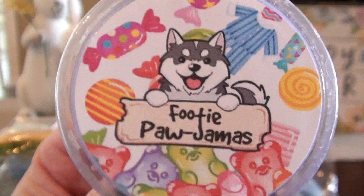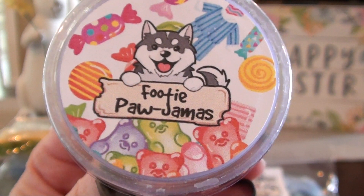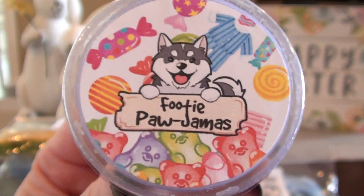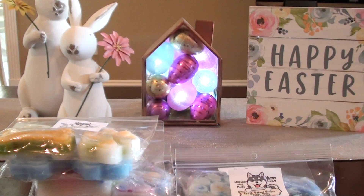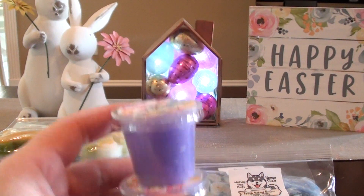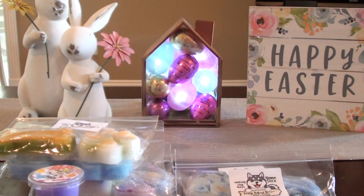Footie Pajamas is my next one — look at how cute that label is. So Footie Pajamas is fruity slushy and fresh towels. And I love that they are not afraid to blend laundry with food scents. I love the smell of that. It's fruity, and then you kind of get a little bit of fresh — it's more fruity than fresh, I feel like. But it blends well together. I like that they include two instead of just doing one scent shot, because you can use this in a bigger space if you want to.